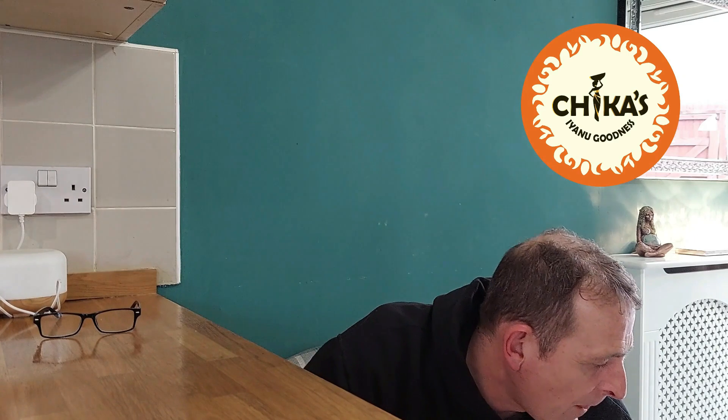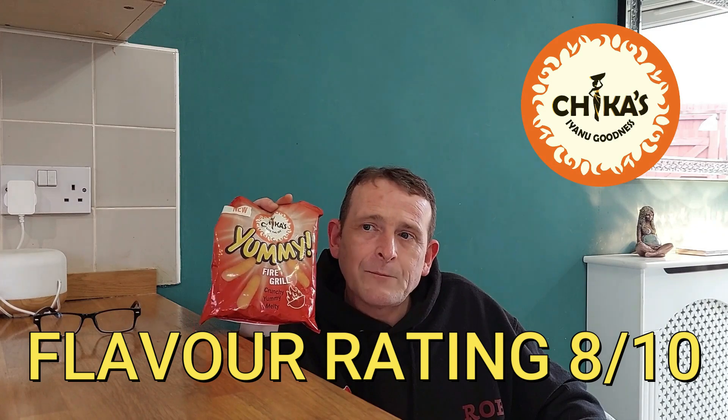Shall we see if Tilly wants one? I'm just going to get a thumbs up from Tilly — is that nice? Yeah, lying on the floor like a good guy. So anyway, yummy fire grill — I'm going to give them a flavour rating of an eight, because they are pretty damn good, I'm not going to lie. We've got like a smoky, barbecue-y taste and they are good. They are definitely yummy — 100% yummy.